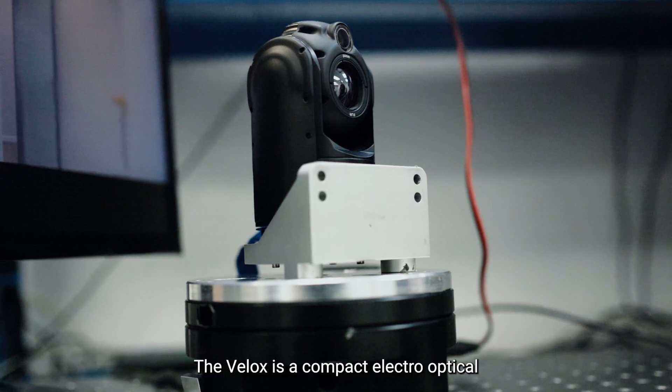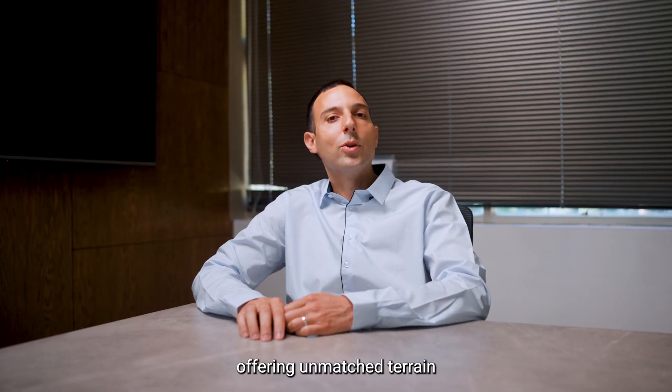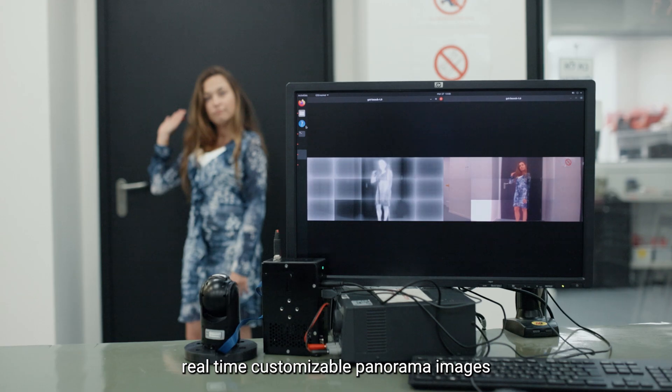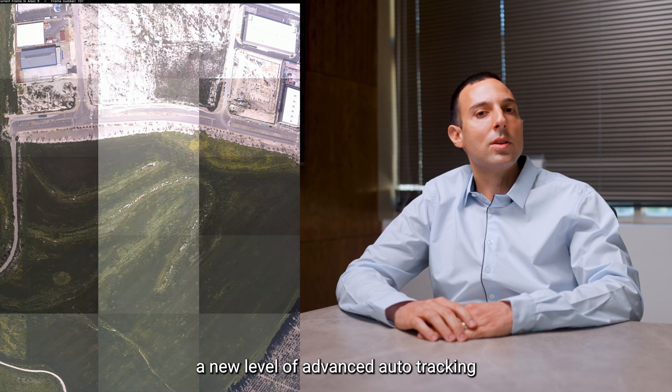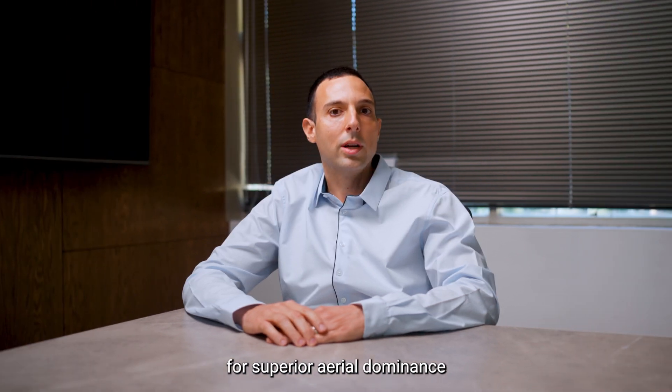The Velox is a compact electro-optical and infrared camera payload for drones and UAVs, offering unmatched terrain dominance with its ability to generate real-time customizable panorama images and best-in-class active image stabilization. Its fast angular velocity enables a new level of advanced auto-tracking, making Velox an indispensable tool for superior aerial dominance.